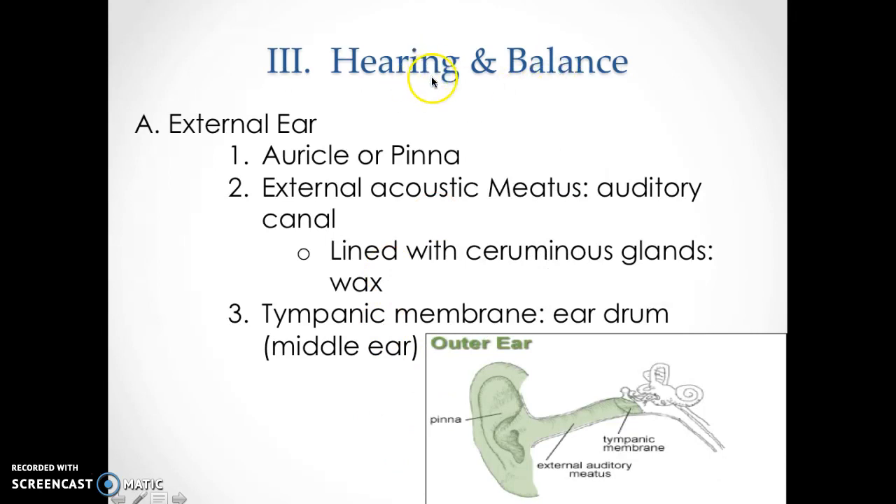Now we're getting into hearing and balance, which go together. If you've ever had water in your ears, you may have gotten really dizzy. That happened to me — I got really dizzy and sick to my stomach after a water park because water got into this region and messed with the middle bones of the ear, throwing off my balance. So just know that hearing and balance go together.